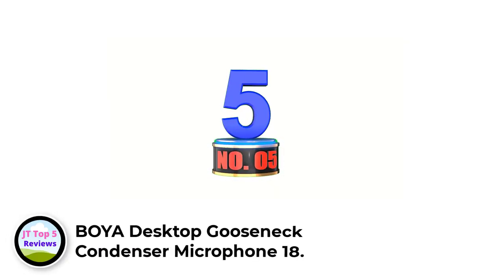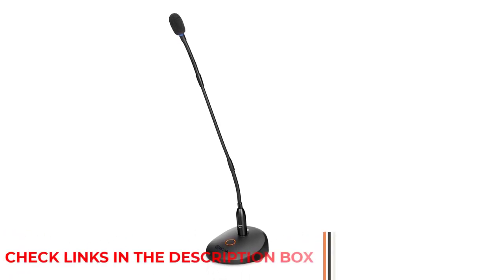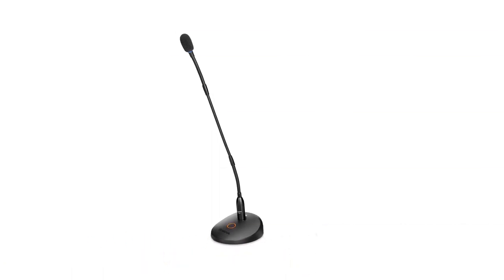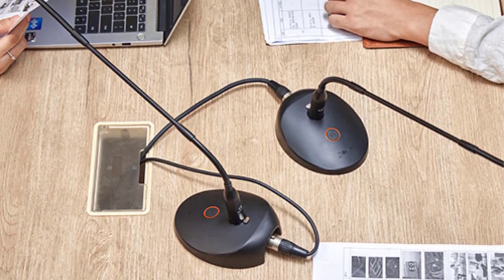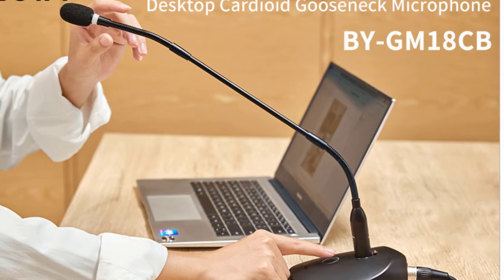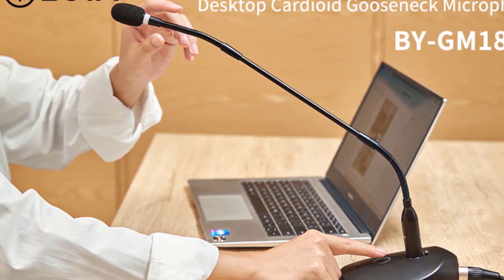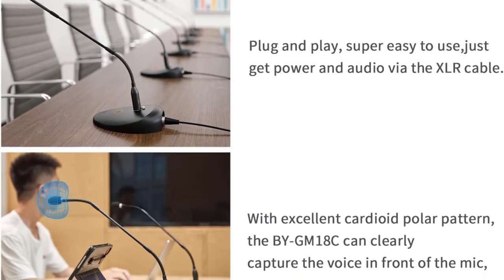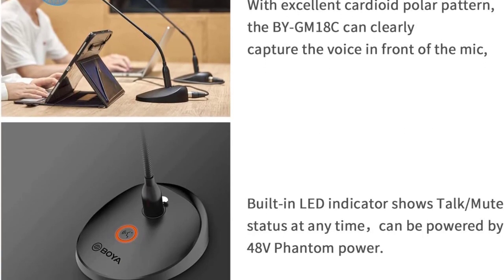Number 5: Boya Desktop Gooseneck Condenser Microphone. The Boya is a great choice for lectures, video conferences, meetings, and more. The cardioid polar pattern captures the sound in front of the microphone clearly for easy-to-understand voice reproduction. The 18-inch full gooseneck offers more convenience by allowing you to adjust the direction and angle of the microphone easily. The mode switch at the bottom of the mic base allows for easy switching between on, off, mute, and talk modes, while the LED indicator lets you know when the mic is in talk or mute status. The BY-GM18C can be powered by XLR 48V Phantom Power and comes with a foam windscreen to reduce wind noise, human voices, and ambient noise.